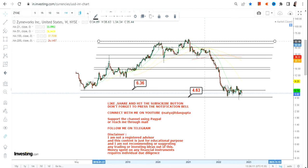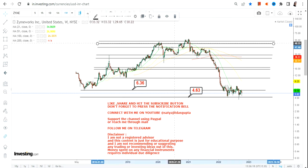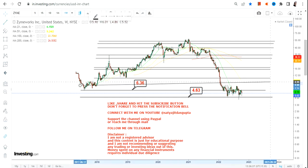Any further move beyond $6.36 will give you the confidence to move higher. So do not go below $4.63, immediate target of $6.36, and if it moves further beyond $6.36 we have an immediate target of $7.71.